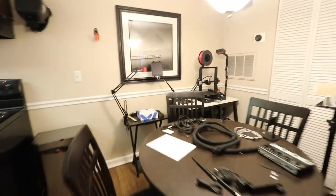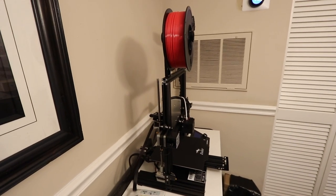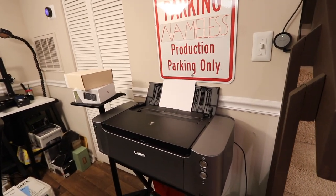Over here is our newest addition to the studio — it's our shop area. This here is actually a laser engraver, which is kind of crazy, and then this is our 3D printer. These are going to see much more use — we're working on it. And this is our really high-end photo printer, which does see a lot of use.